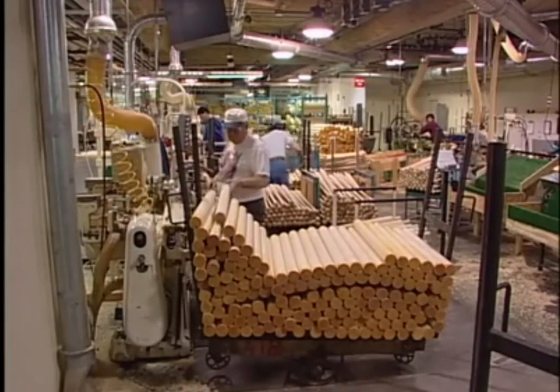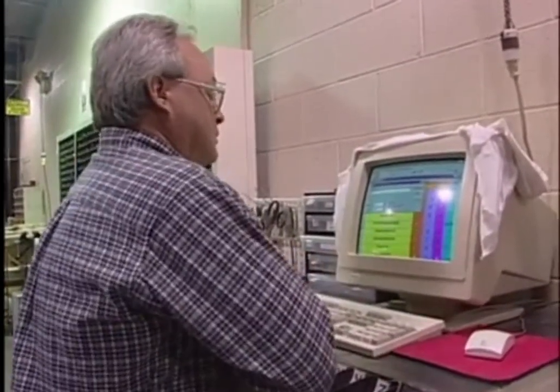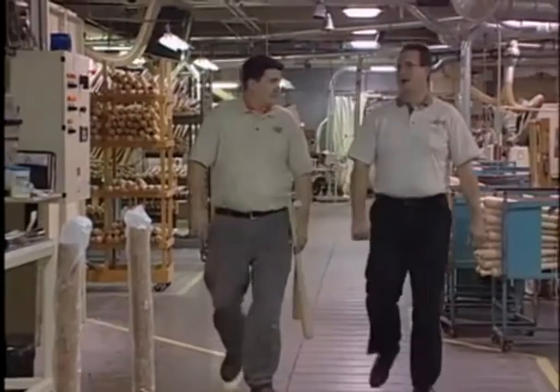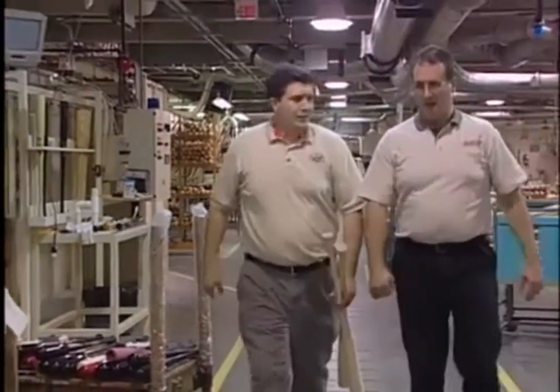An efficient manufacturing process delivers quality products in the most cost-effective way possible, and sometimes that means introducing new technology. Hilary and Bradsby, manufacturer of Louisville Slugger baseball bats, recently redesigned their manufacturing process to address problems in order entry, production, and inventory. They found that they were shipping on time and complete only 30 to 40 percent to their major customers — but those customers require 100 percent on-time and complete delivery as part of their contract.